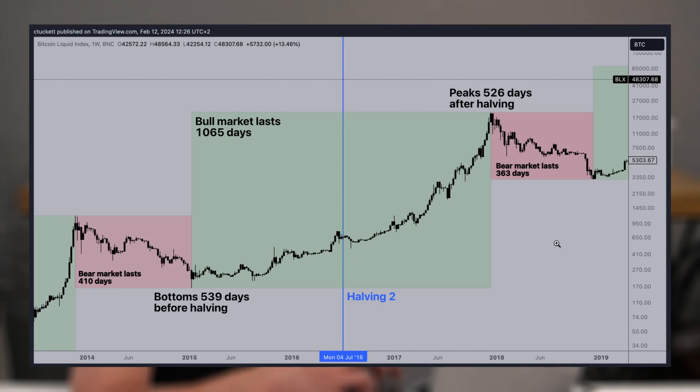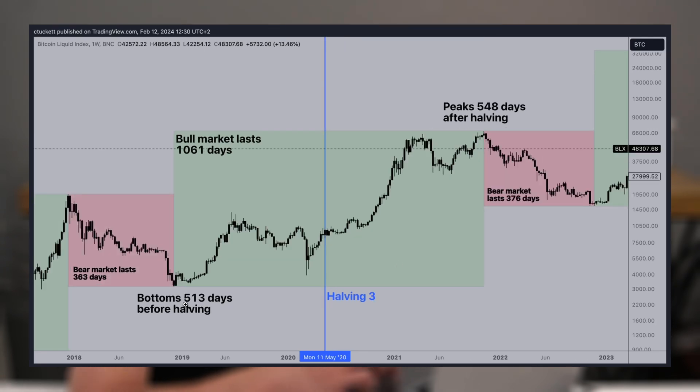Then we had a bear market that lasted about one year. Now looking at halving 3 — it is very similar to halving 2. Bitcoin bottomed 513 days before the halving and peaked 548 days after the halving. We then saw a bear market that lasted about a year once again.